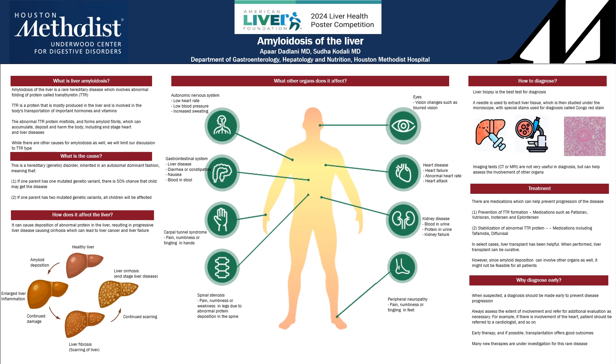This disease can cause abnormal protein deposition in the liver, which can cause enlargement of the liver, inflammation, scarring, and ultimately cause cirrhosis, which can lead to liver cancer as well as liver failure.